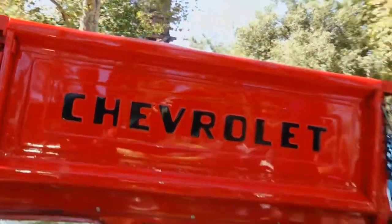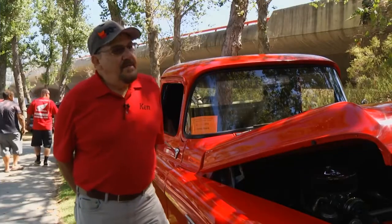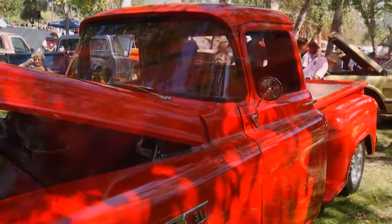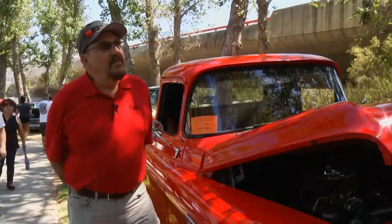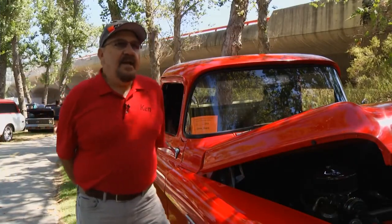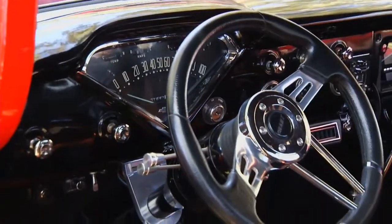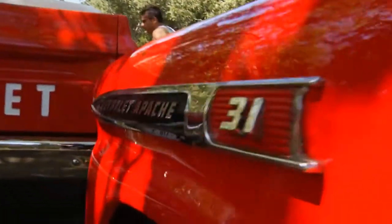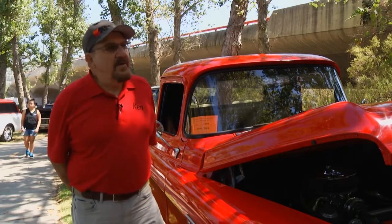He looked at many color books and finally decided on this color because it popped. With so many variations and shades of red, it was hard to choose. It's a PPG single stage red called Toner Red — just like it comes out of the sprayer, no additional blues or grays added. This is his fourth truck. He's driven it to Hemet from Norco and into LA for different functions. He's only had it on the road since January and drives it to shows, though he never trailers it.